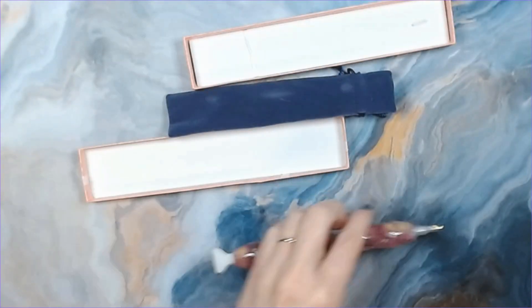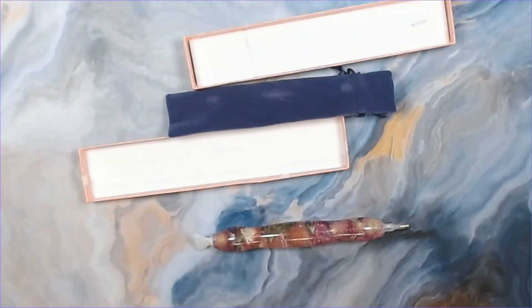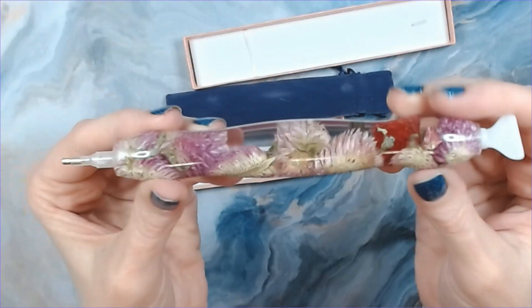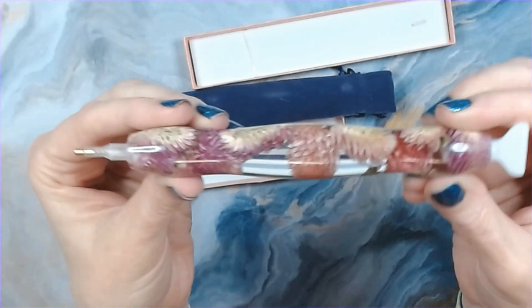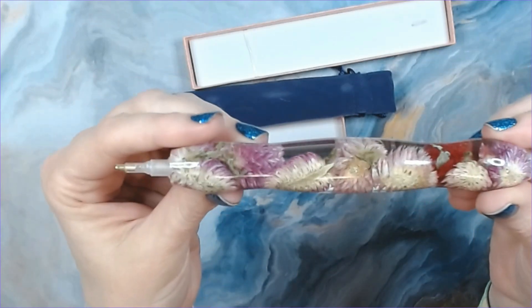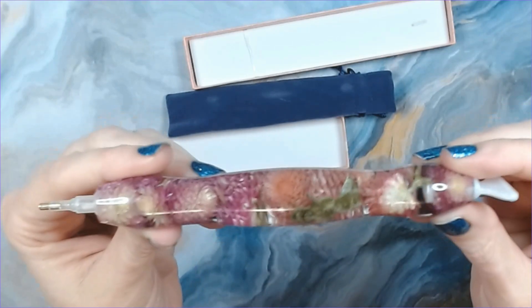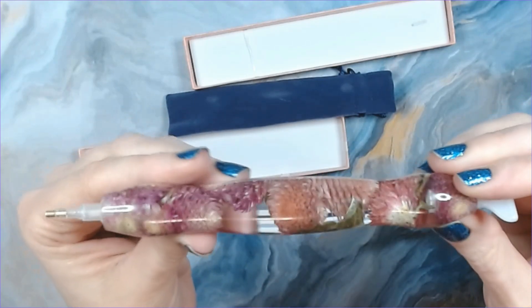It says it's alumilite — hand-turned alumilite — so I'm not entirely sure what that is. But oh my gosh, this is my very first bloom pen! That is so pretty. I mean, just the detail in it — oh my gosh, I could sit here and stare at this all day.